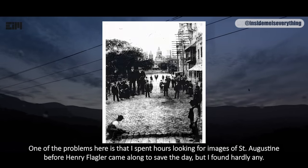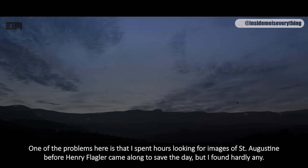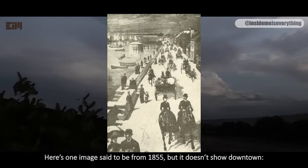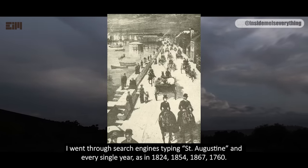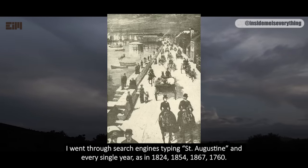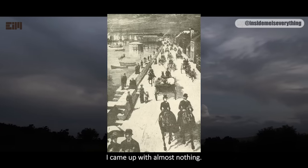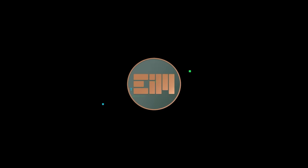One of the problems is that I spent hours looking for images of St. Augustine before Henry Flagler came along, but I found hardly any. Here's one image set to be from 1855, but it doesn't show downtown. I found many images of the promenade at the sea, and next to none of downtown — almost as if they had been removed. I went through search engines typing St. Augustine and every single year, such as 1824, 1854, 1867, 1760 — I came up with almost nothing. If you guys find this video interesting, I'll make a part 5.